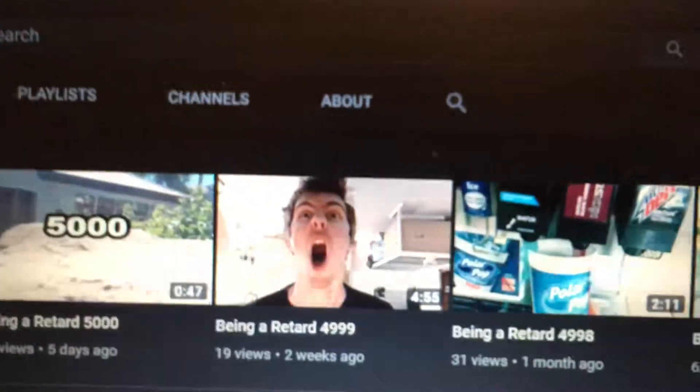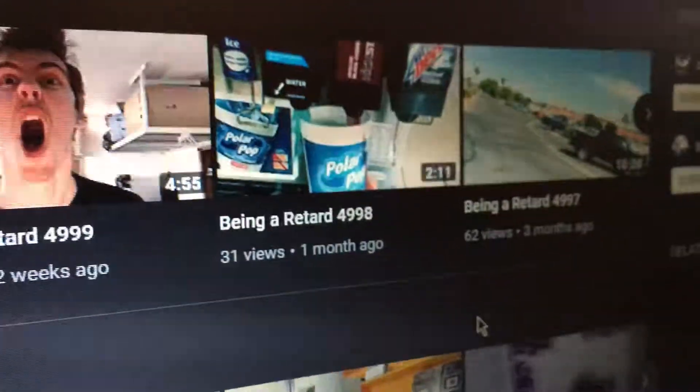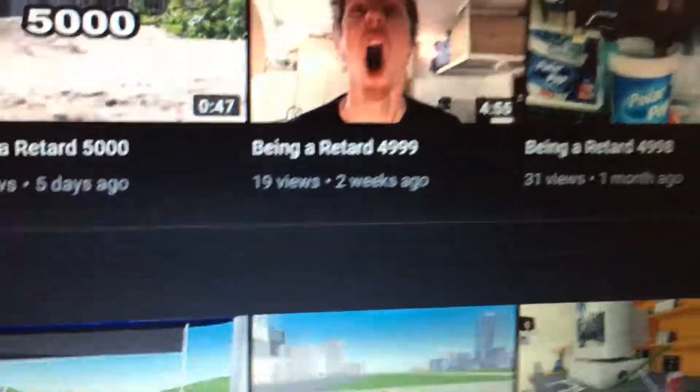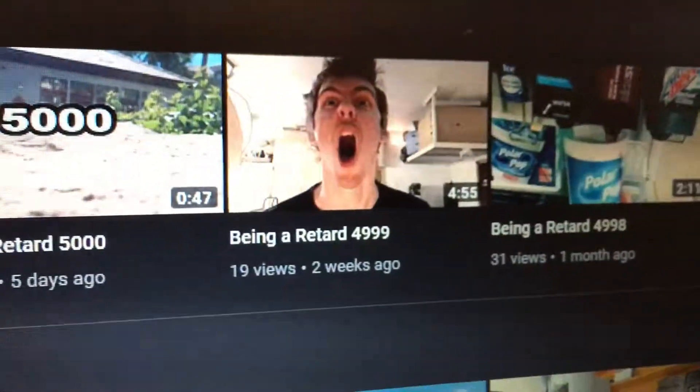My old YouTube skin that I had, the old dark skin, doesn't even work anymore. So I had to use this new dark theme. You go up to the top and click dark theme, and the thing that I hate about it is that it's not pitch black — it's like a very, very dark gray, and it's glitchy as hell.